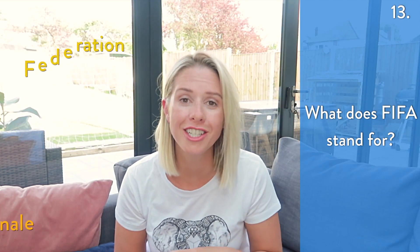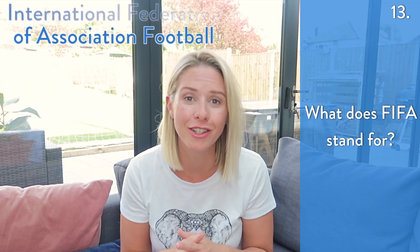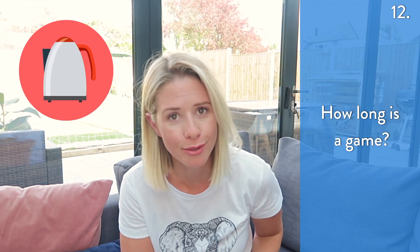FIFA actually stands for Fédération Internationale de Football Association, which is French, but in English it basically just means International Federation of Association Football. You have two halves of 45 minutes, so after 43 minutes, put the kettle on.